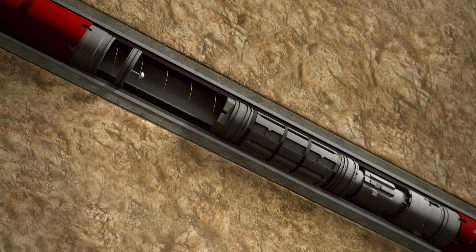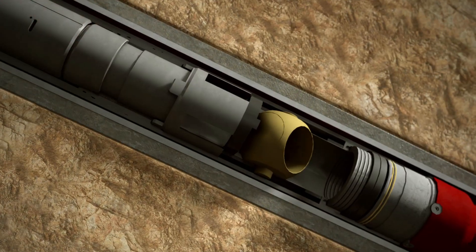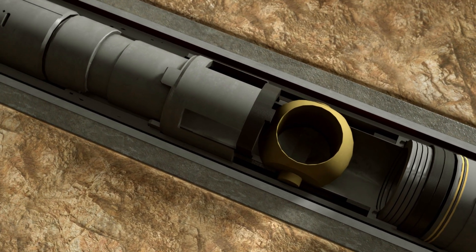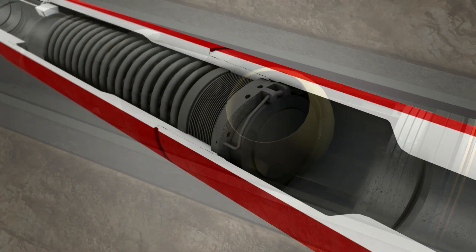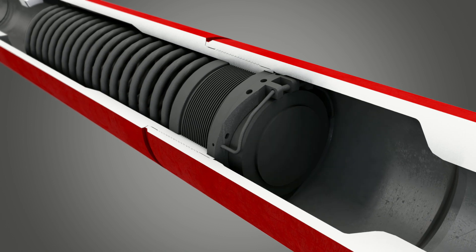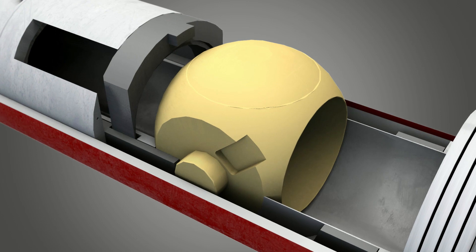In the cased hole section, RFID tags are dropped and circulated to close the upper RFID OptiBarrier ball valve. This confirms liner integrity again and minimizes the associated deployment risks. The safety valve can be independently tested from below before setting the production packer. Pressure cycles reopen the upper OptiBarrier ball valve when testing is finished.